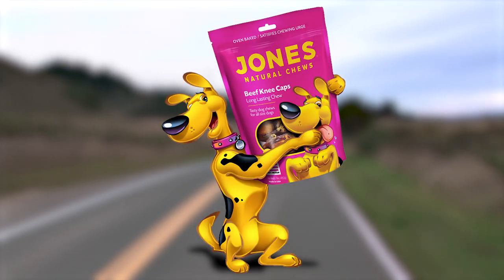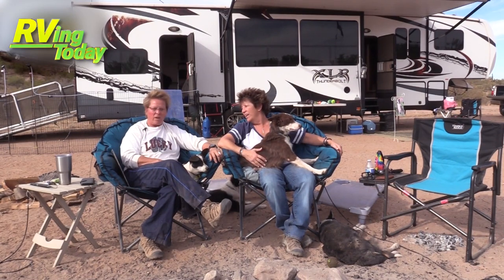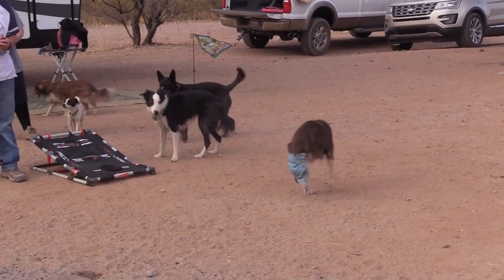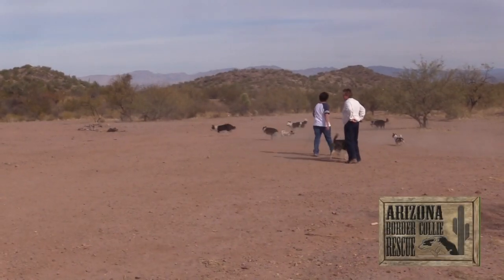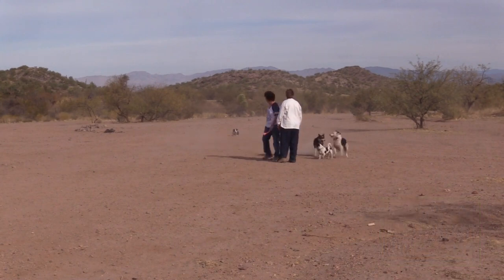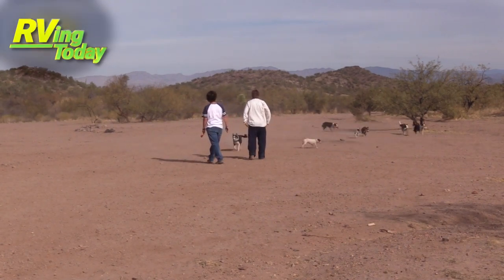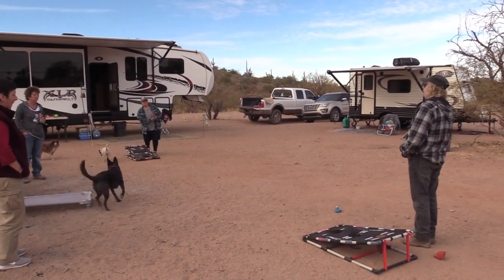Paws on Board is brought to you by Jones Natural Chews, family owned and made in the USA. I'm Kara. I'm Kelly. And we are outside of Wickenburg at State Trust Land camping — dry camping, boondocking as some people call it — with some of our best friends. I founded Arizona Border Collie Rescue 20 years ago, and since then it's grown into rescuing almost 4,000 dogs. We currently own 15 dogs and have decided to start dry camping because we like to enjoy our dogs and friends without a lot of other people around. We try to bring about half of our dogs when we come — they enjoy camping, hiking, and get to play some ball.